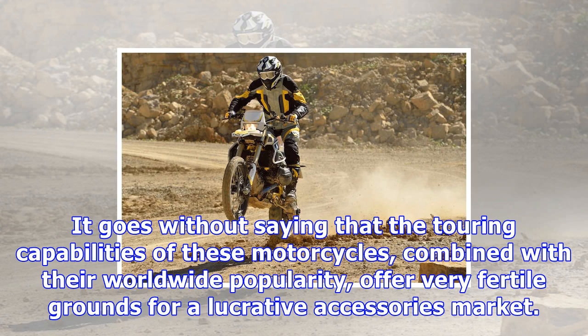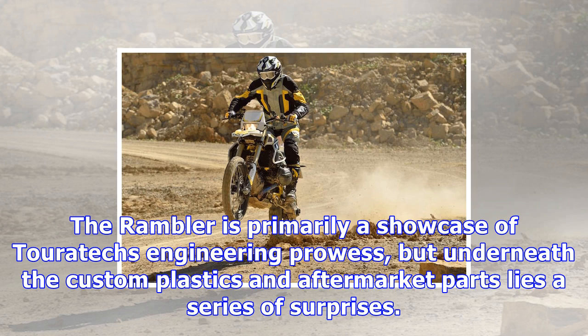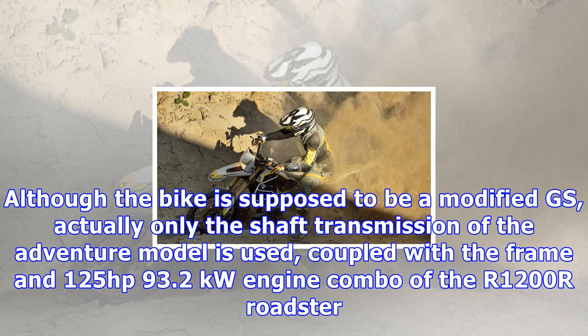It goes without saying that the touring capabilities of these motorcycles, combined with their worldwide popularity, offer very fertile grounds for a lucrative accessories market. Enjoying a leading position in this supporting industry, Touratech designed and built the R1200GS Rambler concept as a sincere homage to the 2005 HP2 Enduro, probably the most off-road worthy GS since 1994, when the R1100GS inaugurated the modern era.